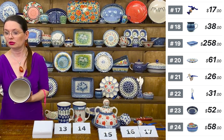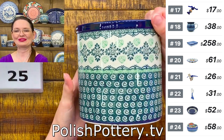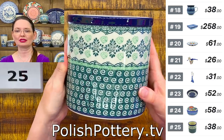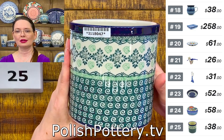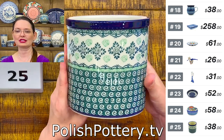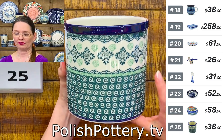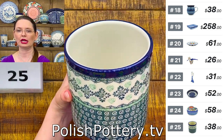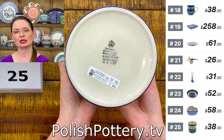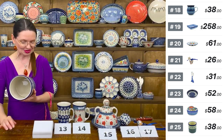Here I found a lovely green pattern — I love green patterns. This is a utensil jar or plant cover, also a fantastic vase for flowers, wine chiller, or champagne chiller. $38. Five and three quarters inches tall, five and a half inches in diameter on top. Number 25 — shape number 3 from Ceramika Artystyczna.